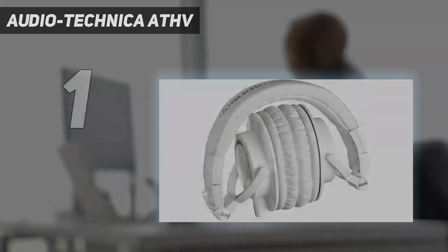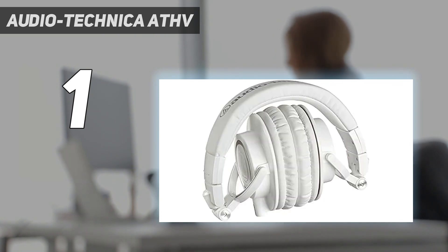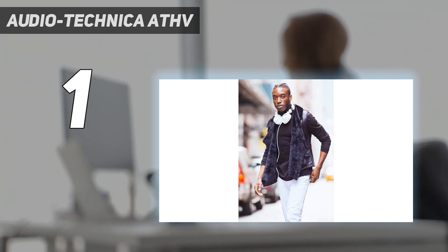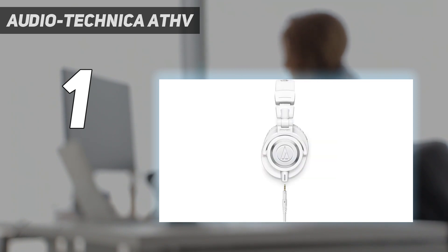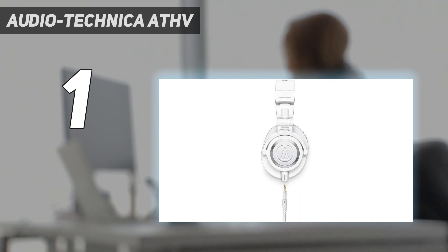And number 1: the Audio-Technica ATH-M50X. The best studio headphones with a closed-back design are the Audio-Technica ATH-M50X. Closed-back headphones are well-suited for recording audio, as their design helps block out some background noise, so you can still monitor your audio without completely tuning out what's happening around you. They also leak less audio than open-backs, which is great for live sessions. However, they still bleed some audio at high volumes, so they may not be the best for extremely noise-sensitive recording situations. This will likely be fine if you're monitoring a recording session from a separate room, but it may be an issue if you're recording yourself.